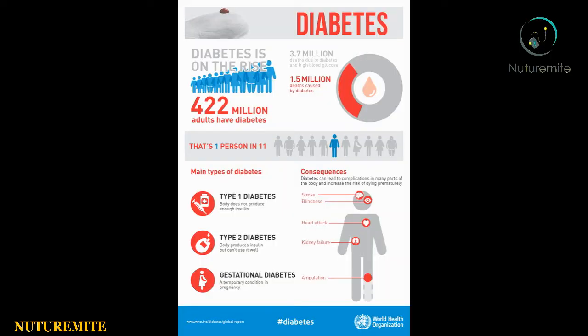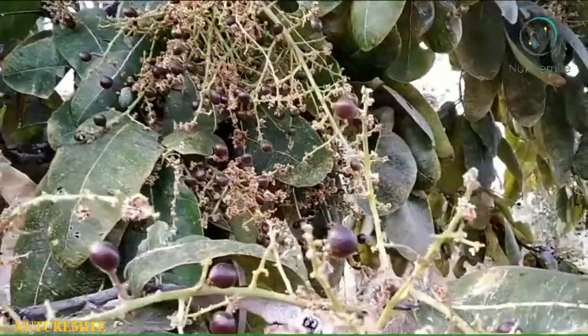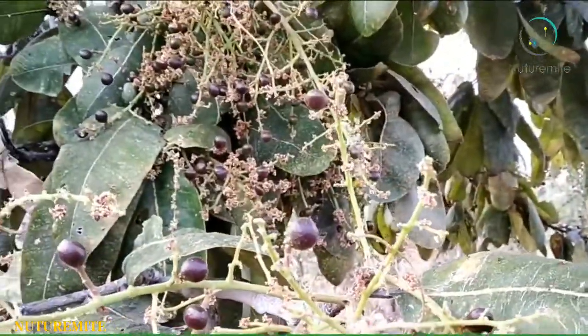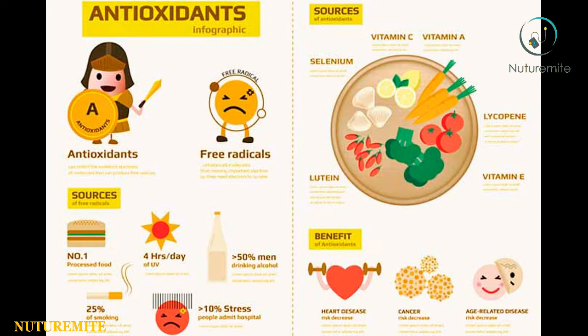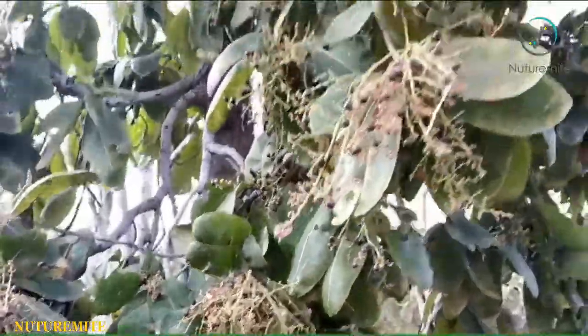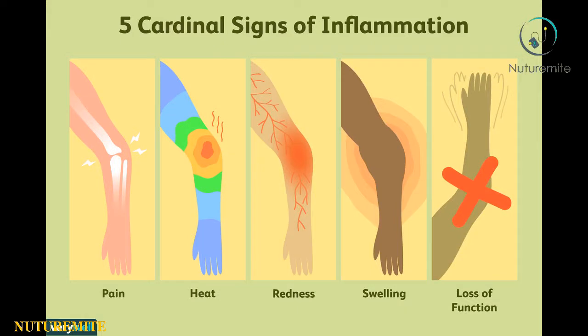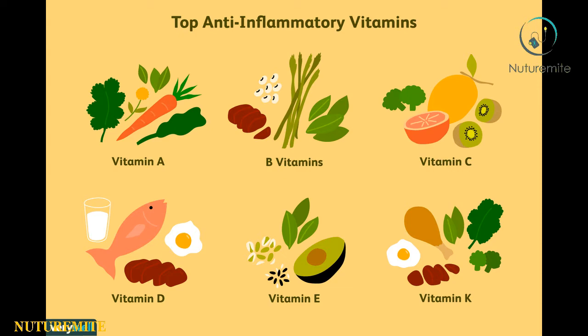Another health benefit of Chironji is the management of diabetes. The extract from Chironji seed contains antioxidant properties, which help reduce or protect from oxidative stress and, as a result, help in the treatment of diabetes.